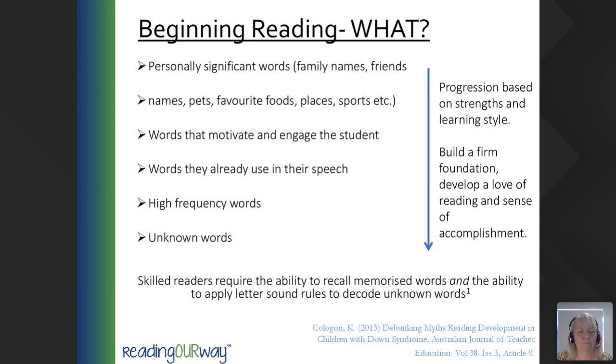When do we incorporate phonics? Phonics is important, but it's covered at a later stage. Once the student has the ability to recall approximately 100 memorised words, then they're ready to incorporate the phonics side of things.